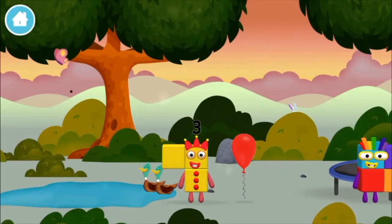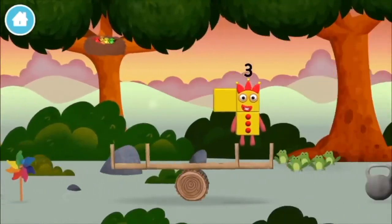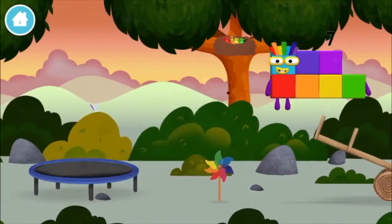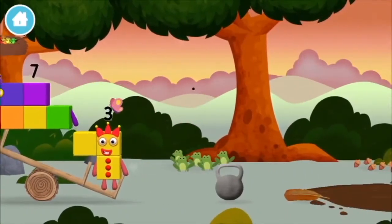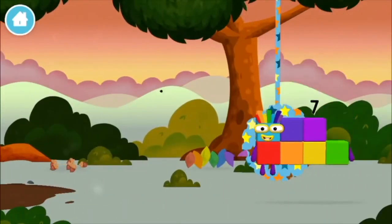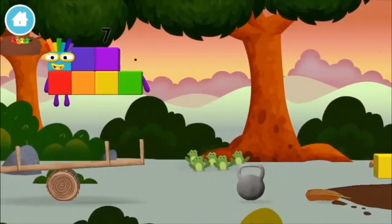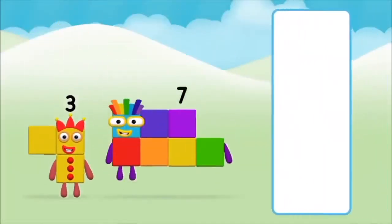One! Two! Seven, one, two — which number block?